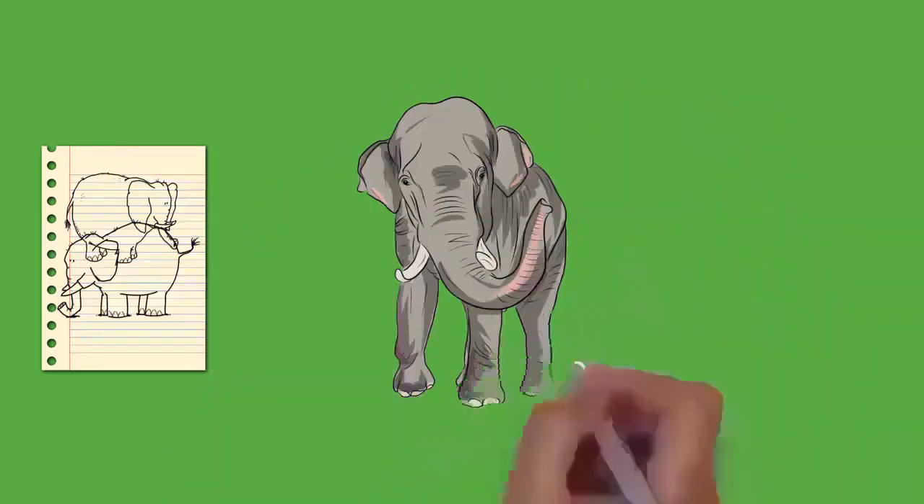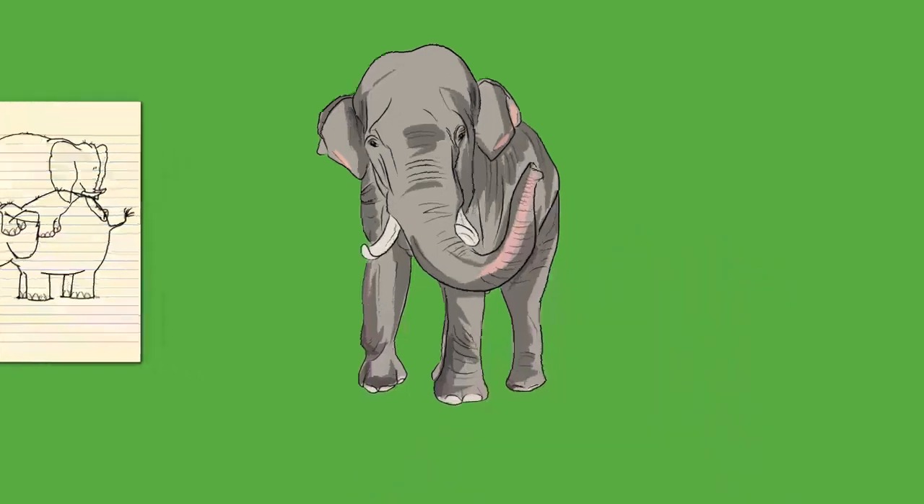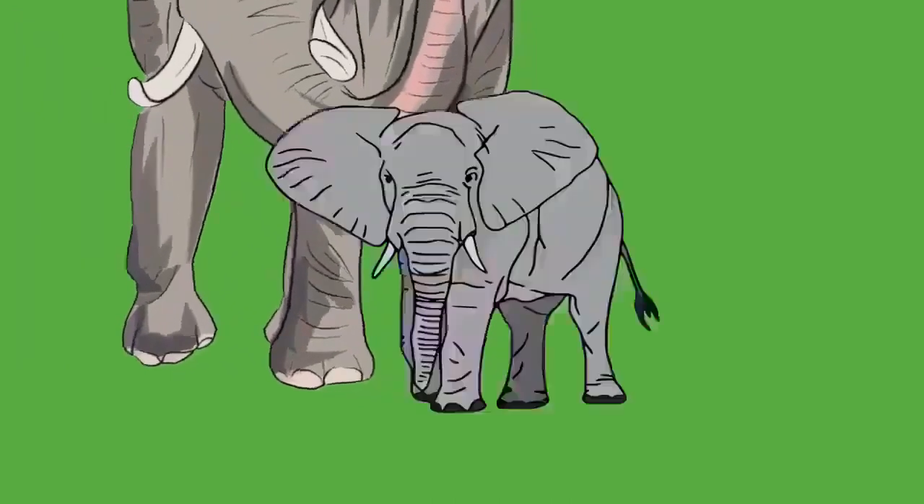The lower jaw is dense and the cranium is particularly large, providing room for muscle attachment to support the entire head. The skull is built to withstand great stress, particularly when fighting or using the tusks. Because of the size of the head, the neck is relatively short. Elephants are homeotherms, maintaining their average body temperature at 36°C (97°F), with seasonal variation between 35.2°C and 38.0°C.